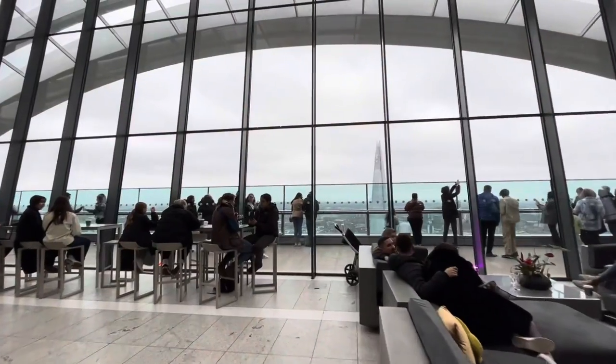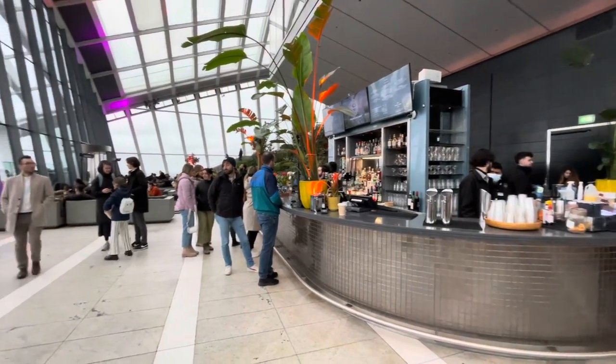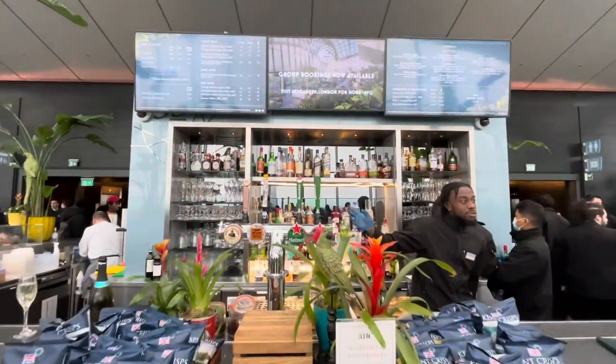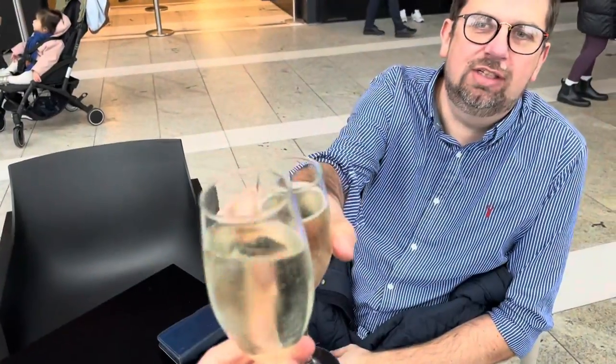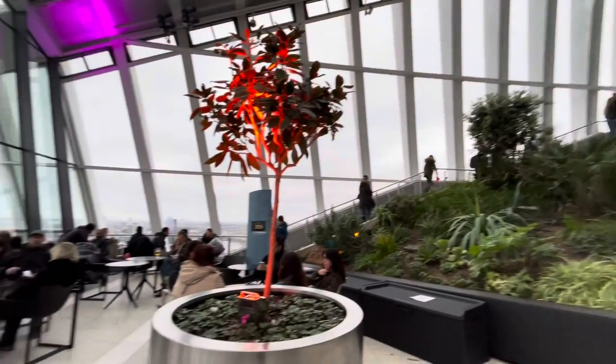It's spread over more than half an acre on floors 35 to 37, with 360-degree views of London. This place is so cool — I love it. I can't believe I've never been here in all the years I've lived in London. There's a nice bar here with alcoholic beverages and sodas on one side, and coffees and teas on the other. Cheers everyone — chin chin Matthew, happy Sky Gardens!